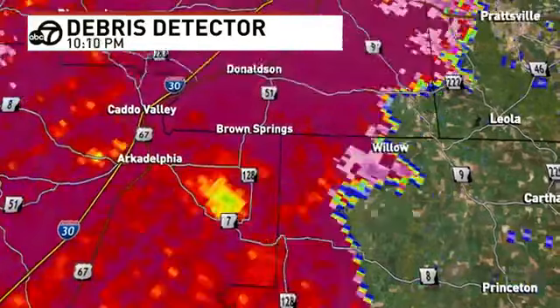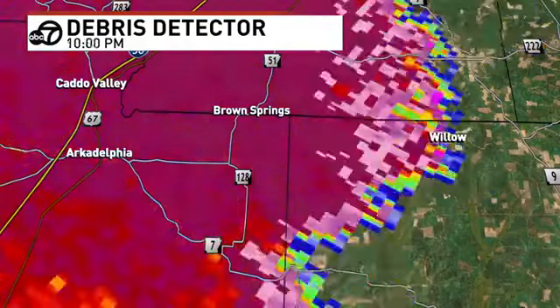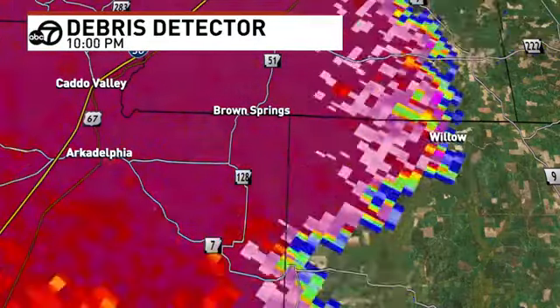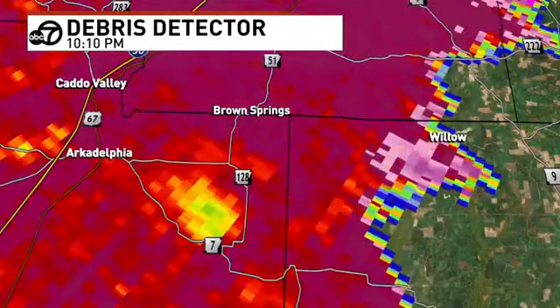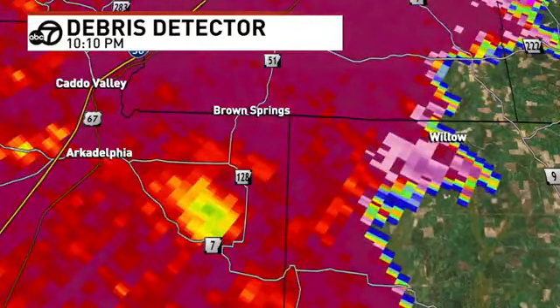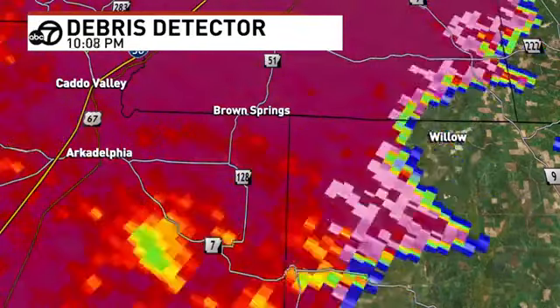Brown Springs, get to a safe spot right now. This is across Highway 7. Remember, it's moving almost at a mile a minute — highway speeds, moving quick. Don't try to go look for it. It is outside and wrapped in rain completely. What we have seen over the last couple hours — these things will go down and then quickly diminish — but so far this has been on the ground for about 10 minutes. That's a little bit of a longer track for something of this nature.